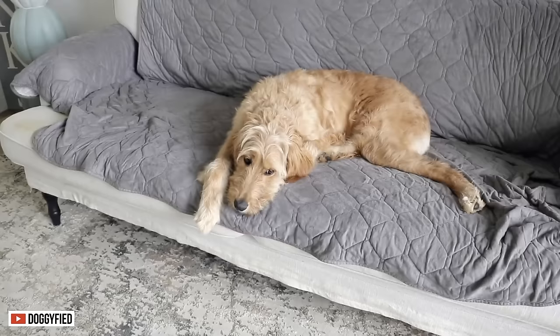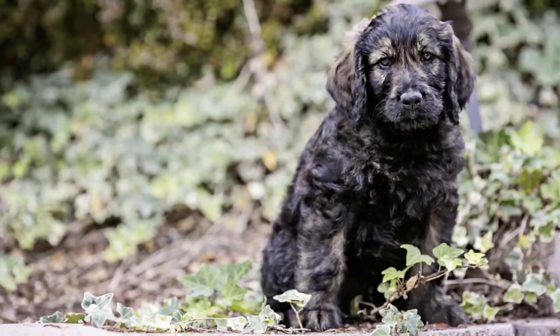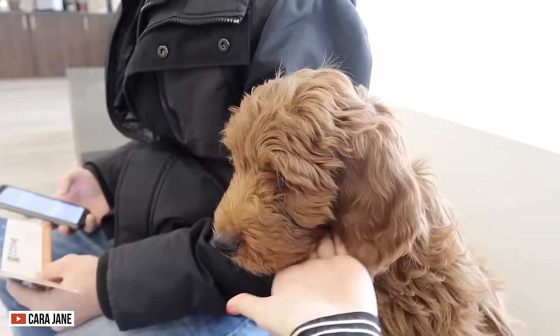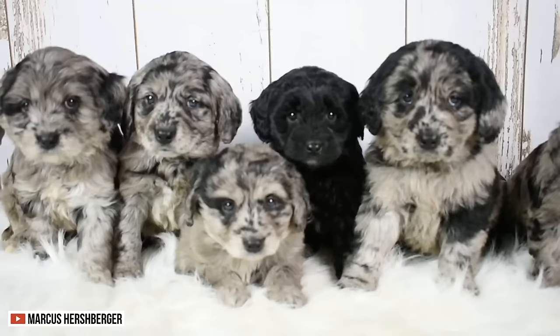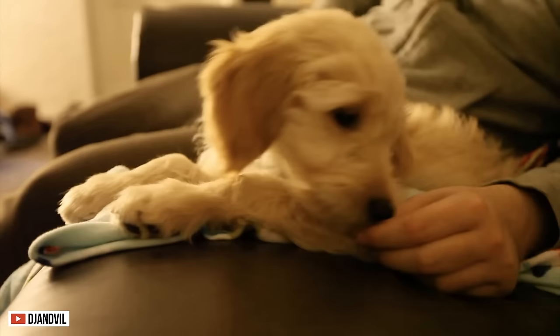The Goldendoodle's coat comes in different colors such as sable, silver, cream, black, brown, red, and blue. These creatures have very low shedding potential. So, if you want an indoor dog that doesn't shed much, this pooch is for you.